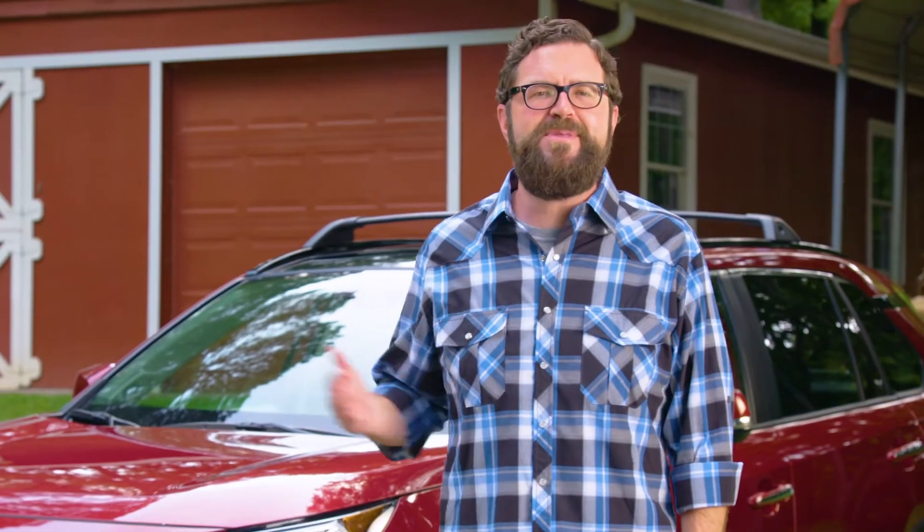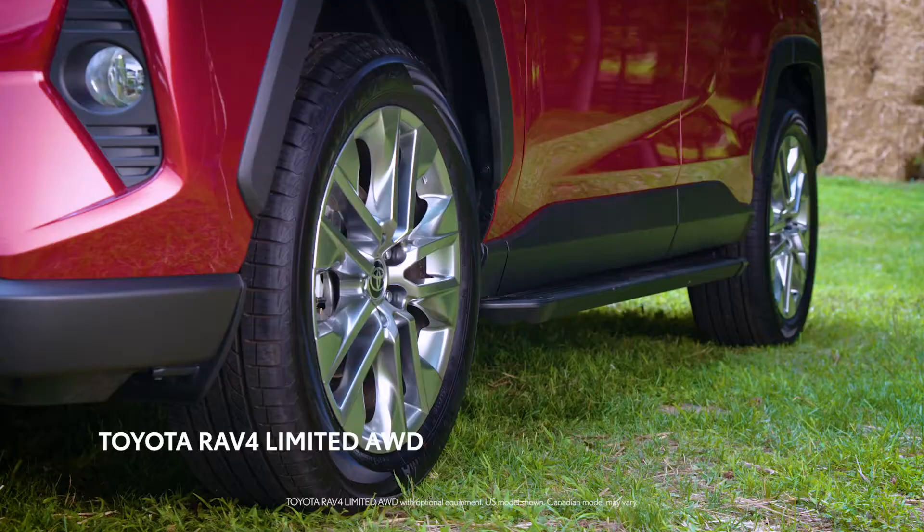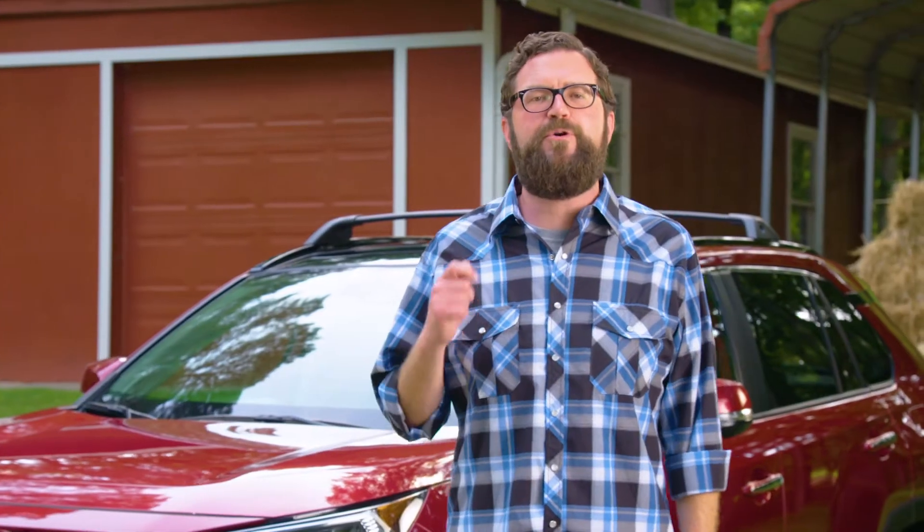I thought it might be fun to share some of the enhancements you'll find on the latest RAV4. You'll notice right away that it's longer, with a wider stance and a more rigid chassis for crisper handling.